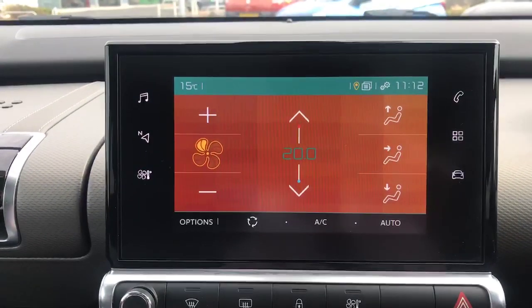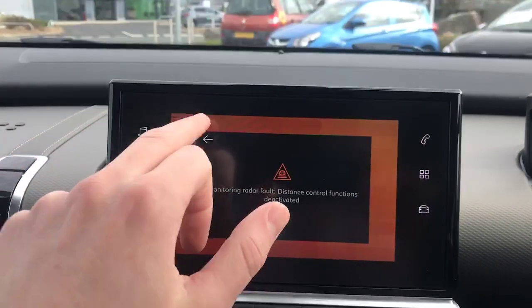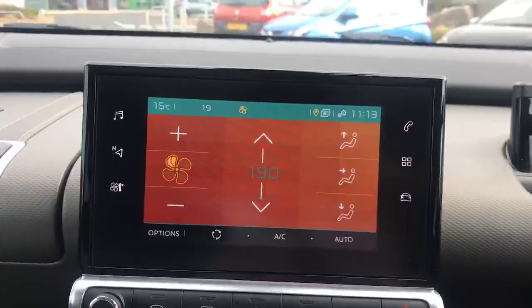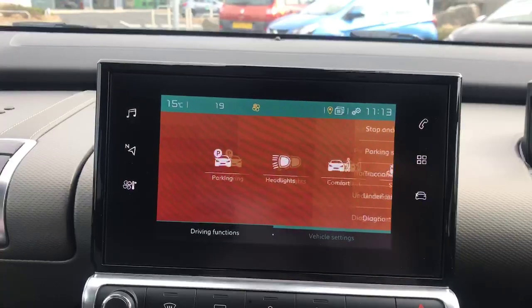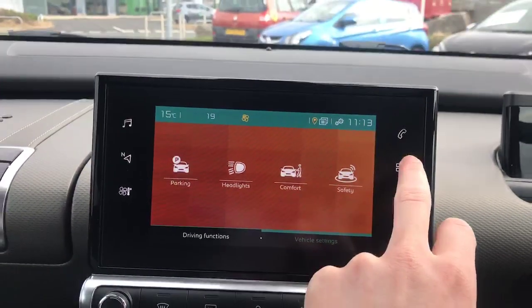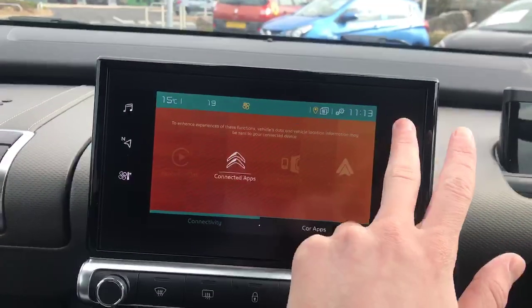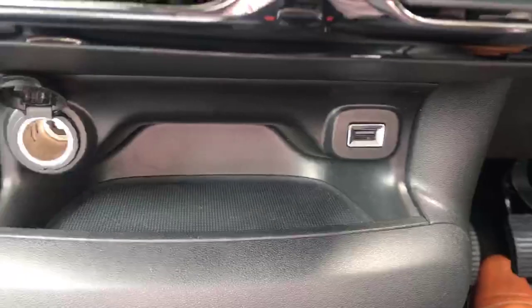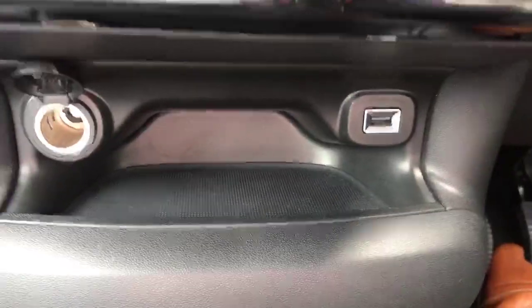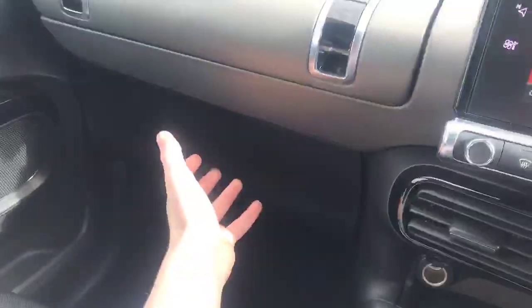We've also got the temperature controls here — you can set the exact temperature you want. Coming down, we've got the driving functions and vehicle settings, all of which you can personalise for yourself. Going around to the apps, you need your phone connected, but you can get things like Spotify for example. On the telephone side you can ring people, but you need to connect your phone either via Bluetooth or using the USB. As you can see, we've got a power USB there, ventilation controls, and a very nice glove box with loads of space.